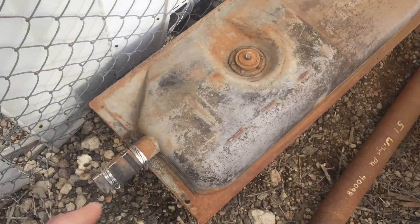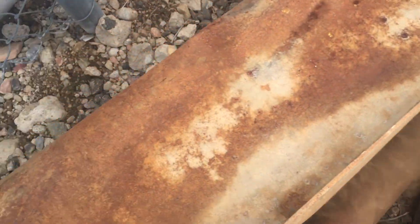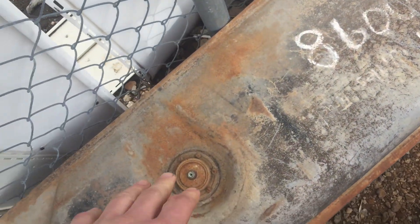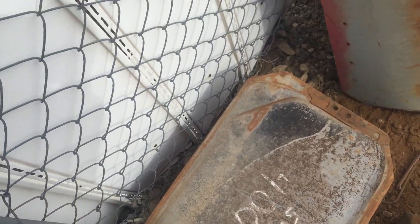We've got the fuel tank over here, and this is all in good shape. There's no rust or holes in it at all. It's a little discolored from being weathered, but it's all good. I'm not sure about the fuel pump setup or how those work, but that's there.